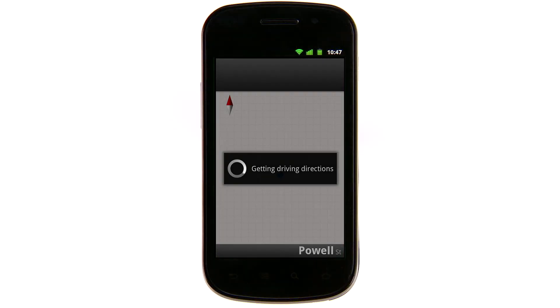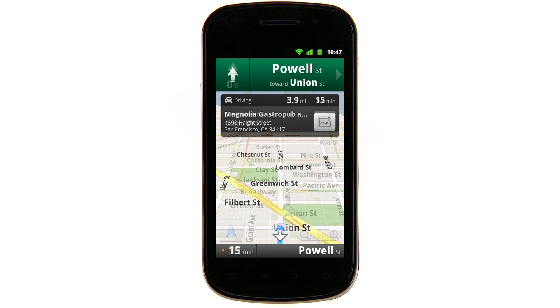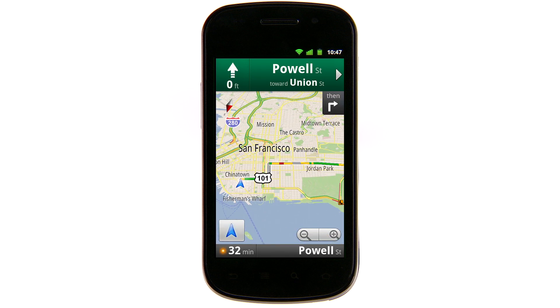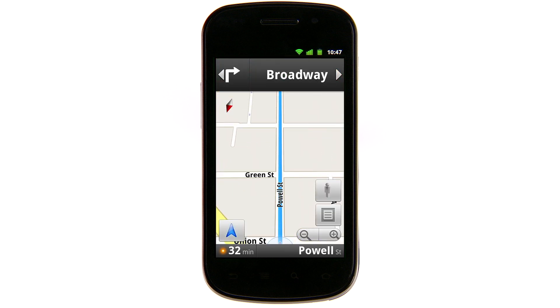Hi, I'm Anne from Google. When you're on the go, we want to make sure you can easily get to where you're going no matter what mode of transportation you're taking. Since 2009, navigation in Google Maps for mobile has provided millions of users with GPS turn-by-turn driving and walking directions to help them get to restaurants, tourist attractions, and other destinations.